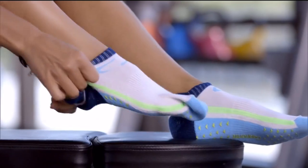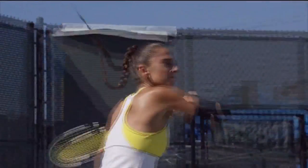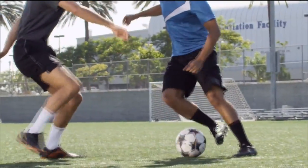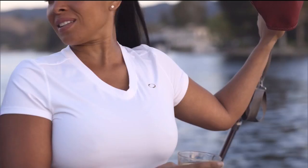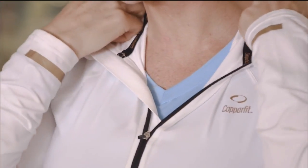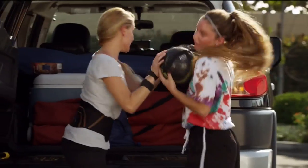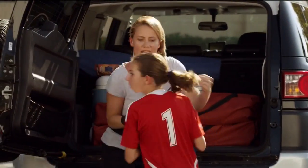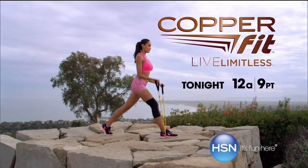Discover CopperFit — the game-changer for active lifestyles. With CopperFit Pro, my mobility has improved tremendously. CopperFit has given me back my confidence. CopperFit activewear is designed with lightweight, breathable, soft fabrics that offer the freedom of flexibility. Copper-infused wear without the tear. The after you is the better you. CopperFit will change your life. CopperFit — live limitless.